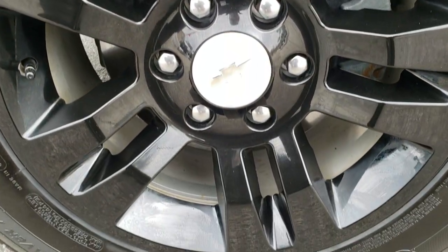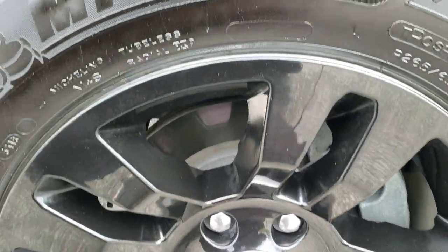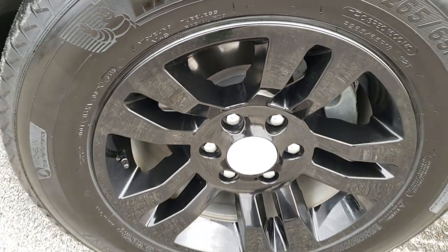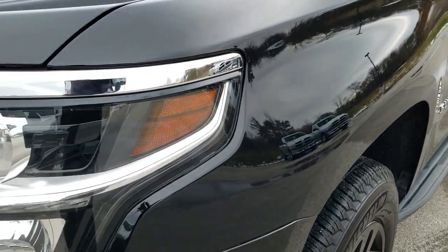It comes with the factory alloy rims with the black wheel covers. It has Michelin P265-65R18 tires and they look like they have about 60% of the tread left. No scuffs or scrapes on those rims. Driver's side fender is in excellent condition.